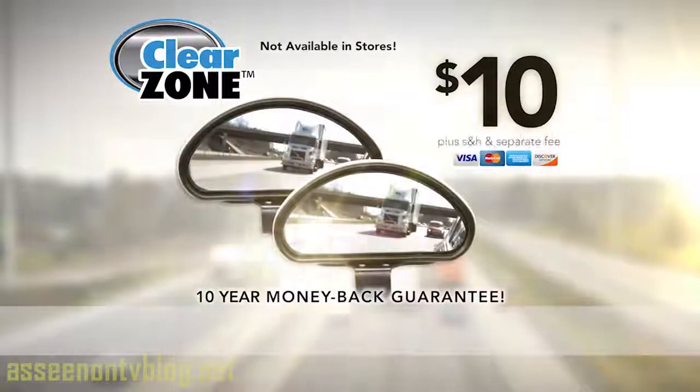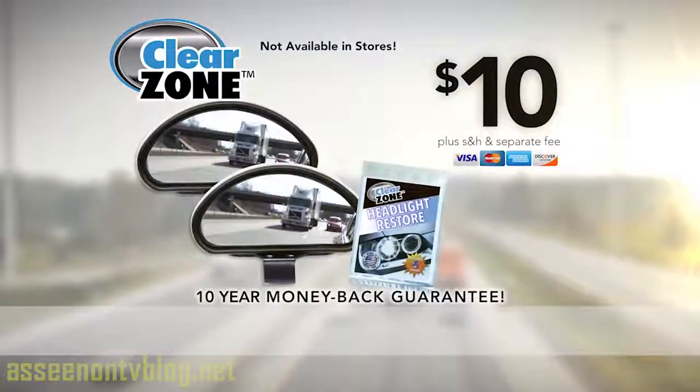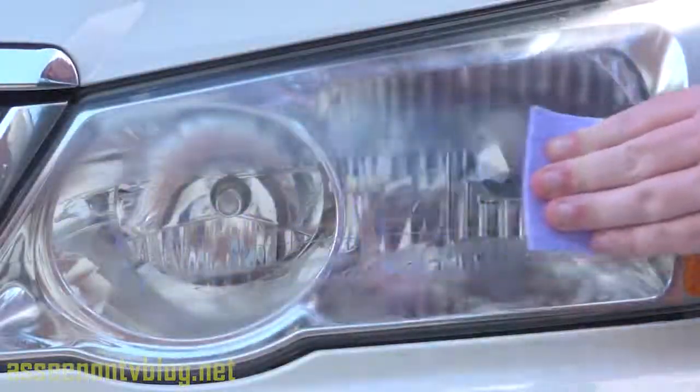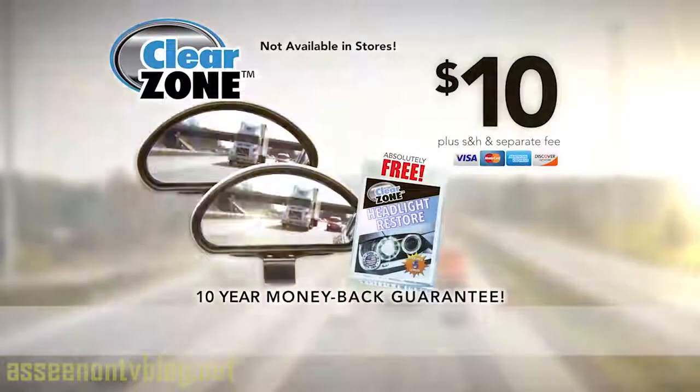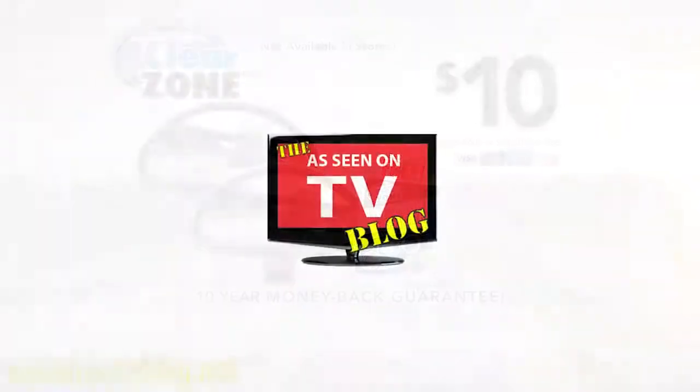But wait, there's more! Now you can double the offer, so you're covered on both sides of your vehicle — just pay a separate fee! Act now and get Clear Zone Headlight Restore free! Reuse them up to six times and restore those oxidized headlights in a flash — absolutely free! Get Clear Zone Mirror and Clear Zone Headlight Restore for $10 today!